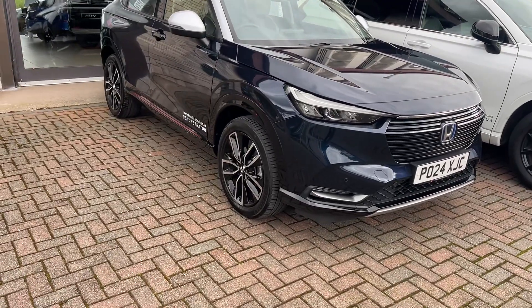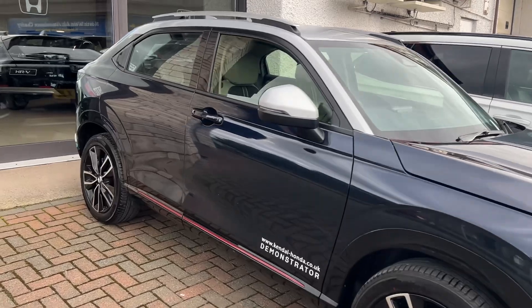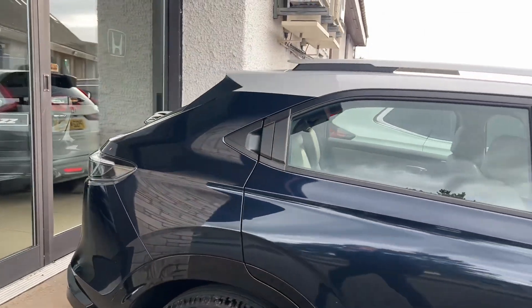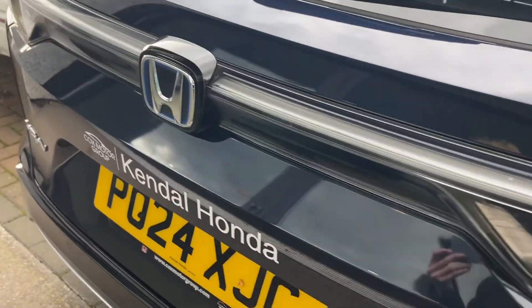Hello everyone and welcome to the Kendall Honda YouTube channel. My name is Sam, the internet specialist. Today I'm showing you around our current demonstrator Honda HR-V Advanced Style. This car is now available for sale — it's on a 24 plate, registered on the 28th of March 2024.